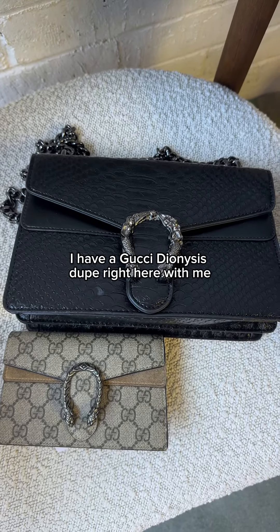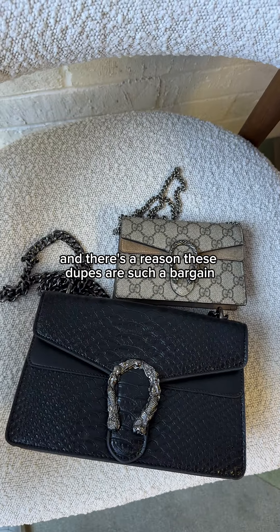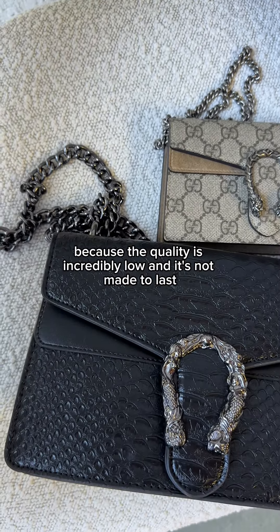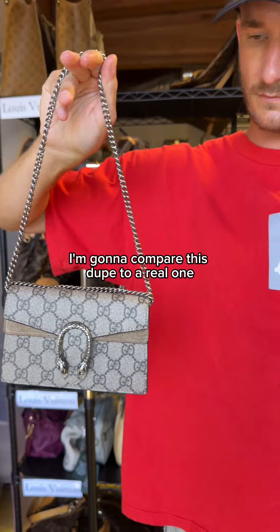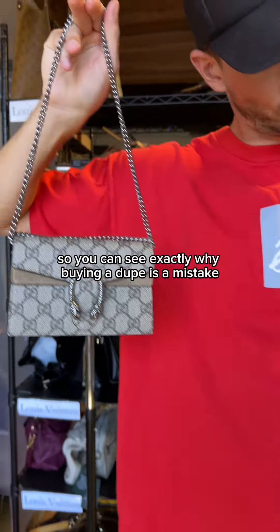I have a Gucci Dionysus dupe right here with me, and there's a reason these dupes are such a bargain. It's because the quality is incredibly low and it's not made to last. I'm going to compare this dupe to a real one so you can see exactly why buying a dupe is a mistake.